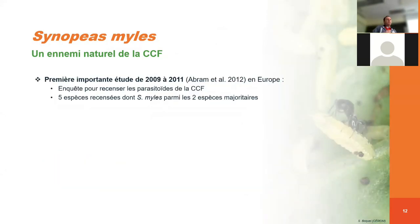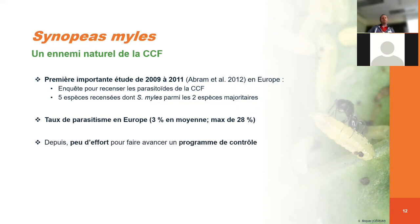Au niveau de Synopeas, la première étude importante a été conduite en Europe entre 2009 et 2011. Ils ont fait une grande enquête en recensant les différents parasitoïdes de la cécidomie du chou-fleur. Ce qui en est ressorti, c'est 5 espèces qui ont été recensées, dont Synopeas myles, parmi les deux espèces majoritaires. Les taux de parasitisme en Europe étaient par contre relativement faibles — on parle de 3 % en moyenne pour Synopeas, avec un maximum de 28 %. Depuis, il y a eu peu d'efforts pour faire avancer un programme de lutte biologique.